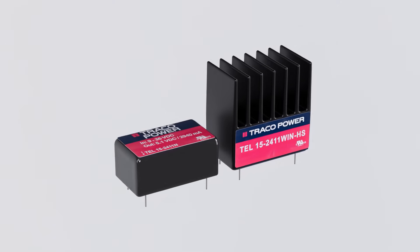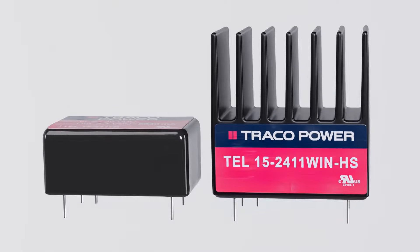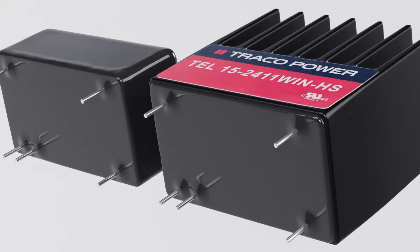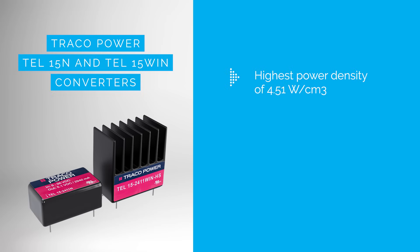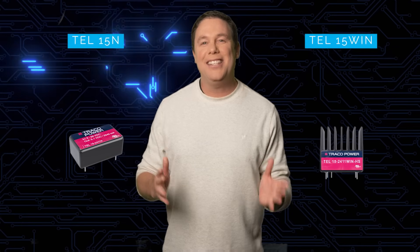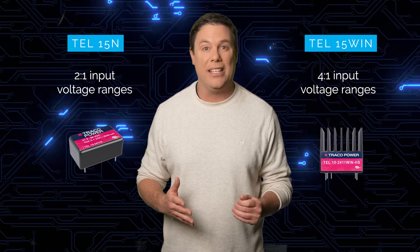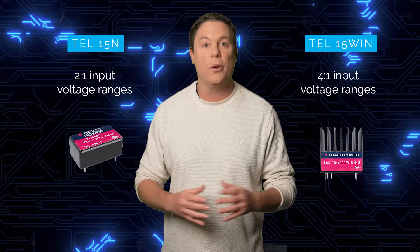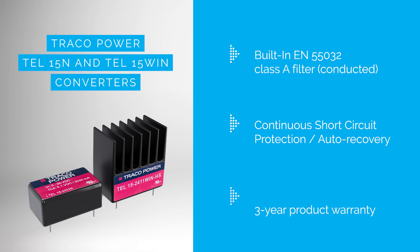The TRECO Power TEL15N and TEL15WIN 15-watt converters are compact, housed in a DIP-16 metal casing with optional integrated heatsink. They offer exceptional power density at 4.51 watts per cubic centimeter and efficiencies up to 88%. The TEL15N converters have a 2-to-1 input voltage range, while the TEL15WIN series offers a wider 4-to-1 input voltage range. They comply with EN 55032 Class A for conducted emission standards, provide continuous short-circuit protection, and come with a 3-year warranty.